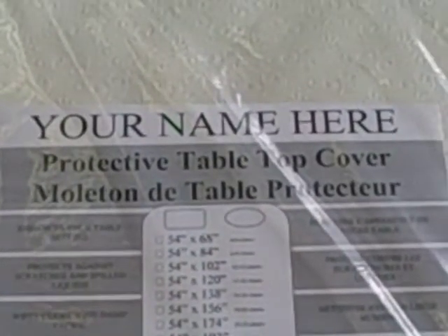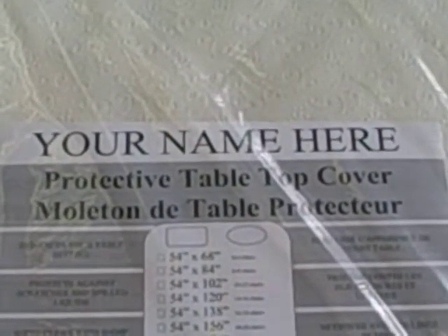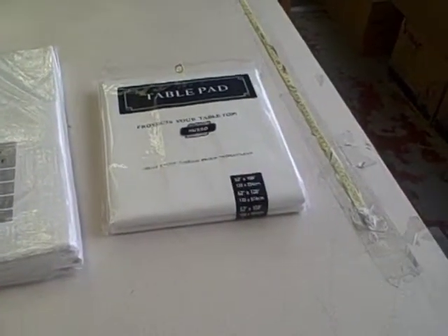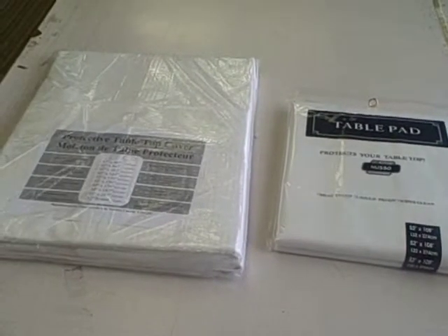Private labeling is available for this product. Also available is a standard quality table pad. See here the two products side by side for a size comparison.